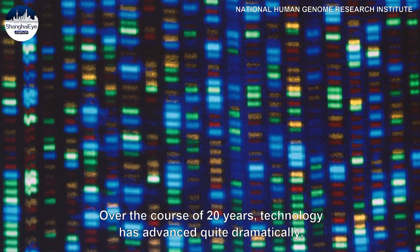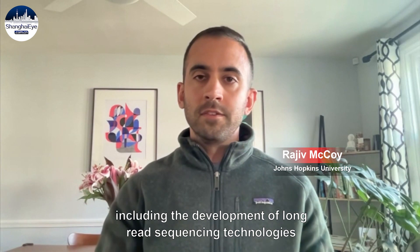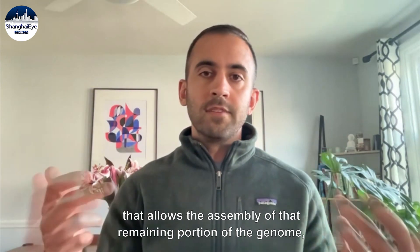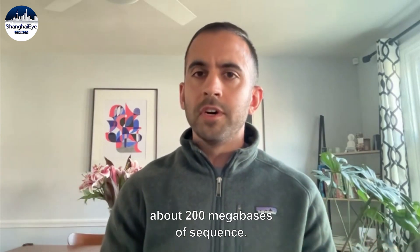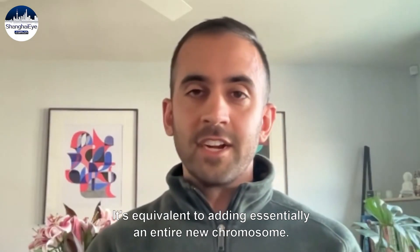Over the course of 20 years, technology has advanced quite dramatically, including the development of long-read sequencing technologies that allow the assembly of that remaining portion of the genome — about 200 megabases of sequence. It's equivalent to adding essentially an entire new chromosome.